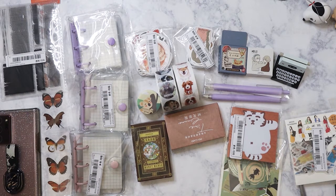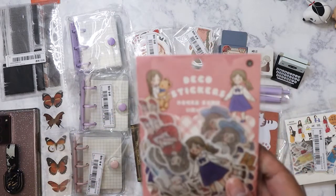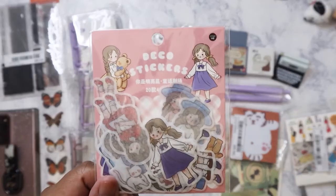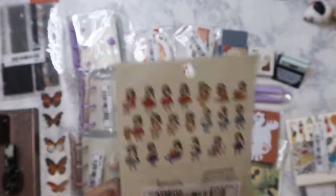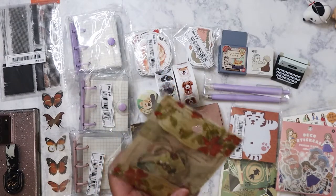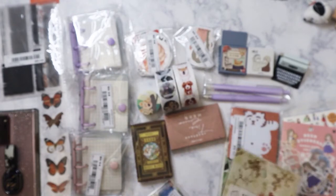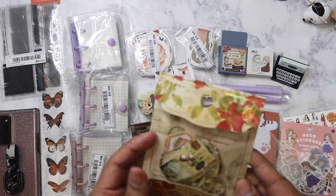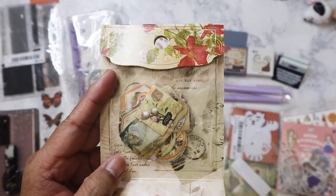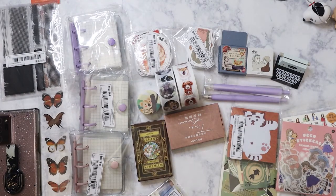Pretty sure there are more girl stickers here — yep, this time they're little girls, cute deco stickers. Then I have some vintage floral sticker flakes — very, very small. I like the packaging; it's very cute with the gold foil.